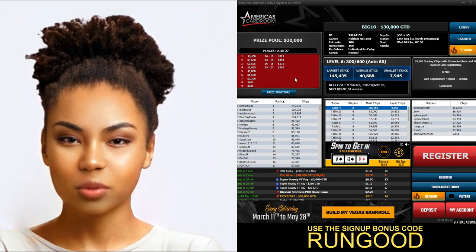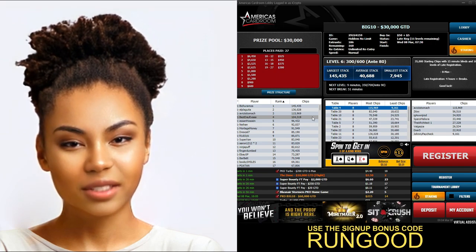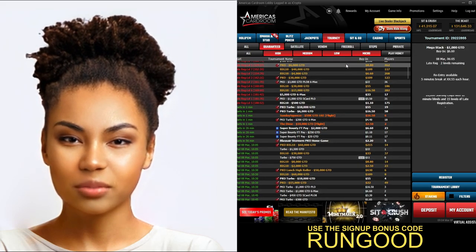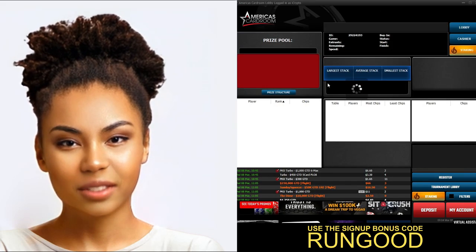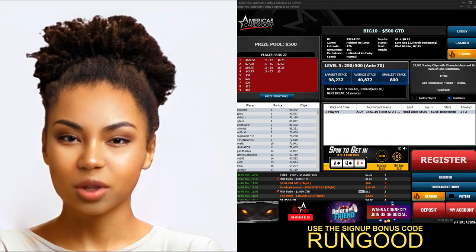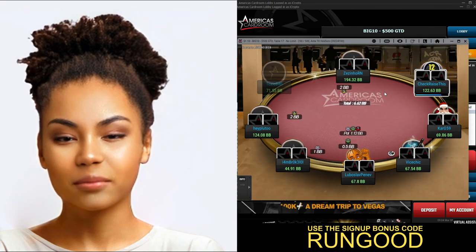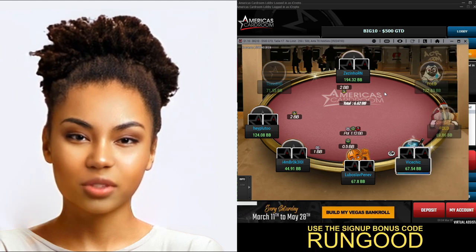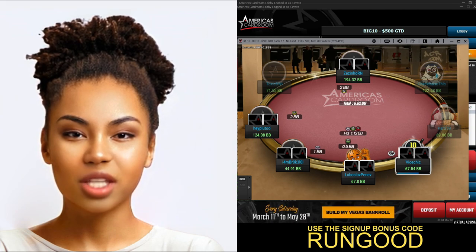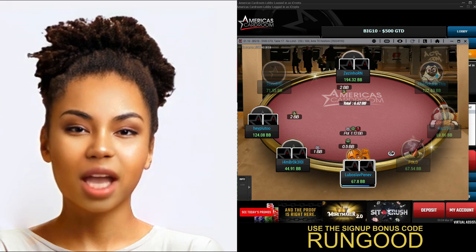Overall, America's Card Room is a great online poker platform. It has a great selection of games and tournaments, generous bonuses and rewards, and a secure and reliable user interface. The customer service team is always on hand to help. Sign up now and don't forget to use the bonus code 'rungood' to secure ACR's bonus offers. Thanks for watching — until next time, happy gaming!